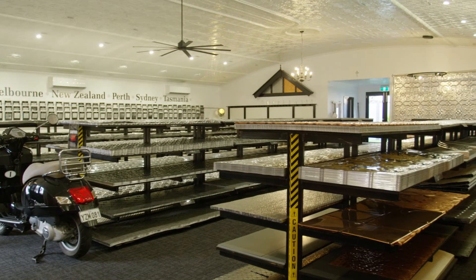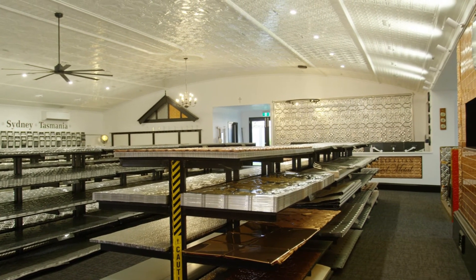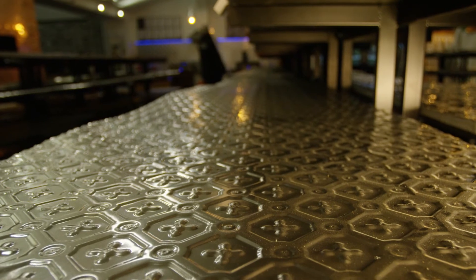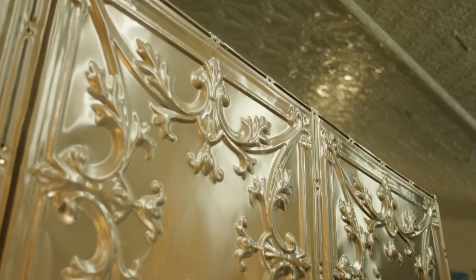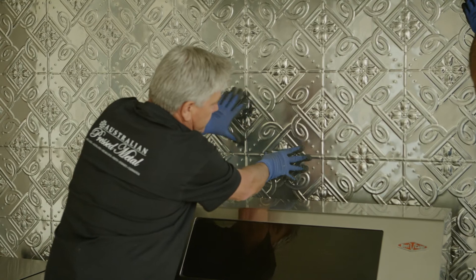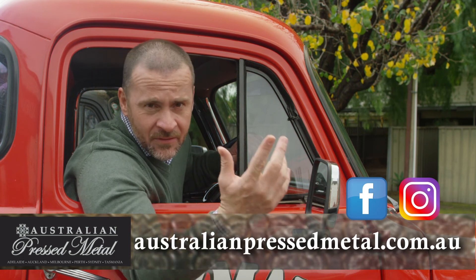Their showroom is fully stocked, even carrying a limited quantity of copper panels ready to go. There is no minimum order, and for extra large quantities they have a quick turnaround with delivery Australia-wide. Sensational pressed metal panels manufactured right here in Australia to the highest standards, from original designs installed by licensed professionals. Check them out at australianpressmetal.com.au or follow them on Facebook or Instagram.